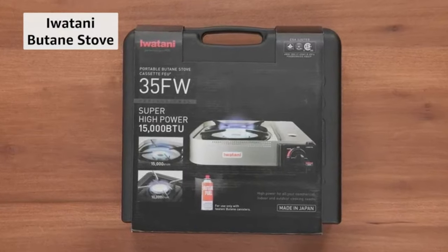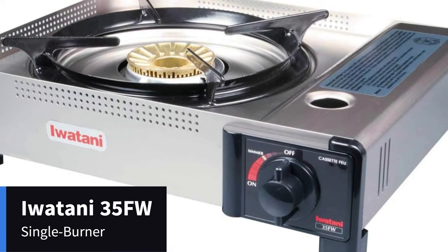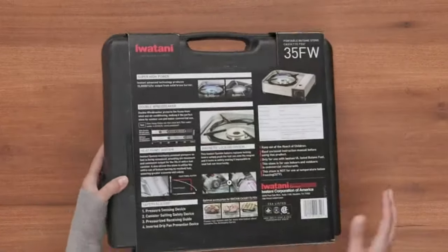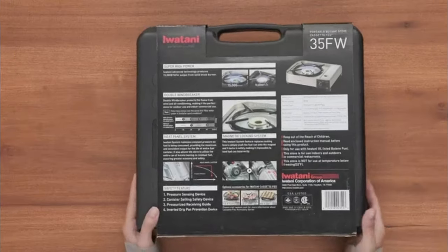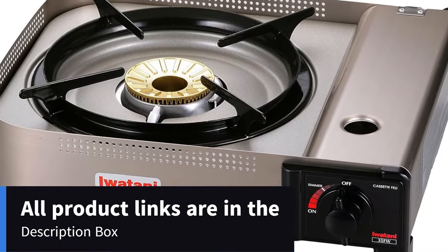Number 1: Iwatani 35FW Single Burner Butane Portable Cooktop. Color: Metallic. Material: Aluminum. Brand: Iwatani. Heating Elements: 1. Product Dimensions: 11.9 inches depth, 13.3 inches width, 3.7 inches height. Controls Type: Push. Power Source: Butane. Item Weight: 4.4 pounds. Made in Japan.